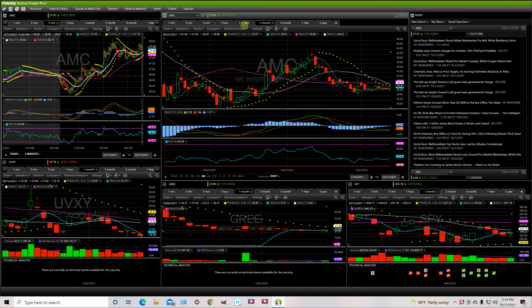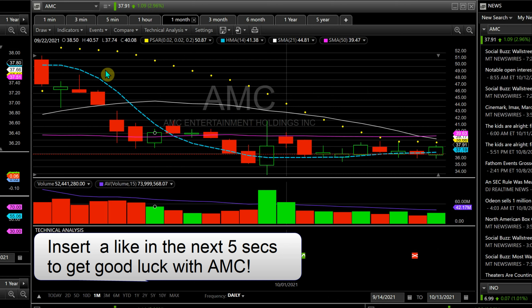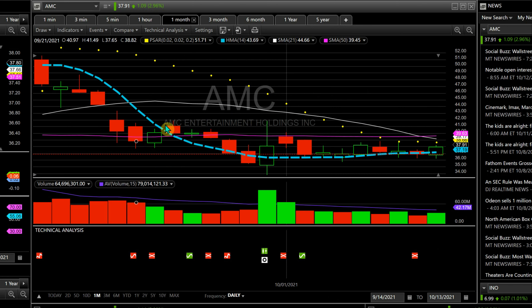Let me show you on the monthly chart. If you look at my HMA 14 — I always go by order — the HMA 14 is my quickest swing trade line. If candles are forming under it, they're selling; if they're starting to form over it, that's a buy, which is what it's been doing here, especially with this candle ending over the line.